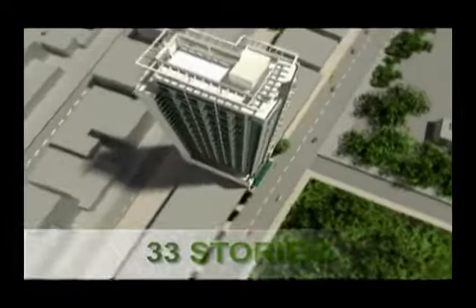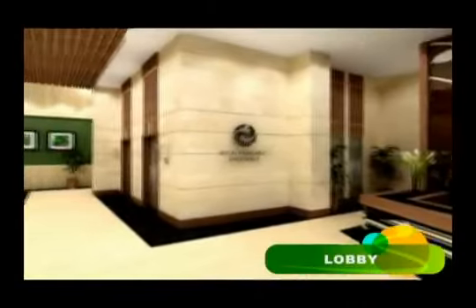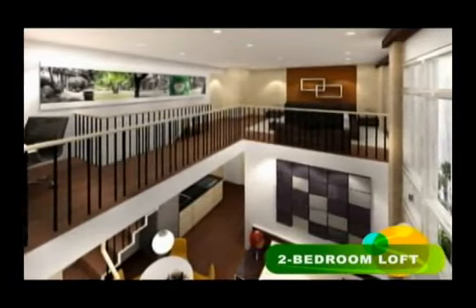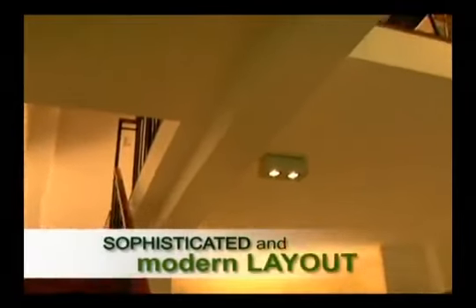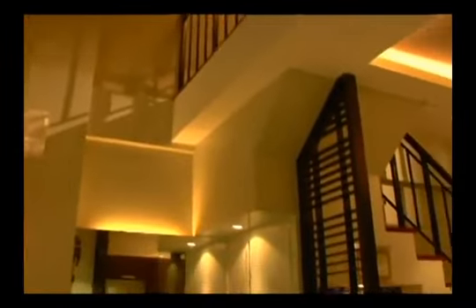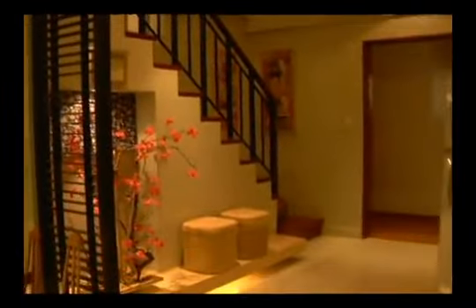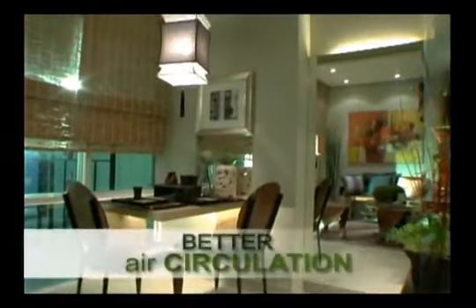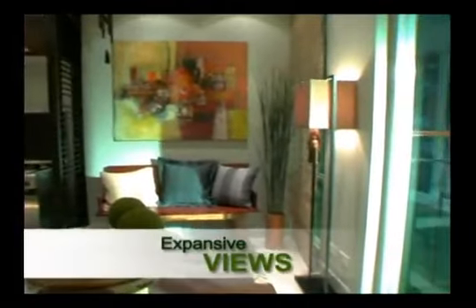Rising 33 stories, Eton Parkview Greenbelt features elegant one and two-bedroom homes that introduce a new concept in urban condominium living: the loft. It features a sophisticated and modern layout with high unit ceilings equivalent to two floors in other condominium developments, with common rooms downstairs and your own private nook upstairs. Your one or two-bedroom home allows more furnishing without sacrificing style and comfort, and you get the benefit of better air circulation from higher ceilings and expansive views of the cityscape from bigger glass windows.